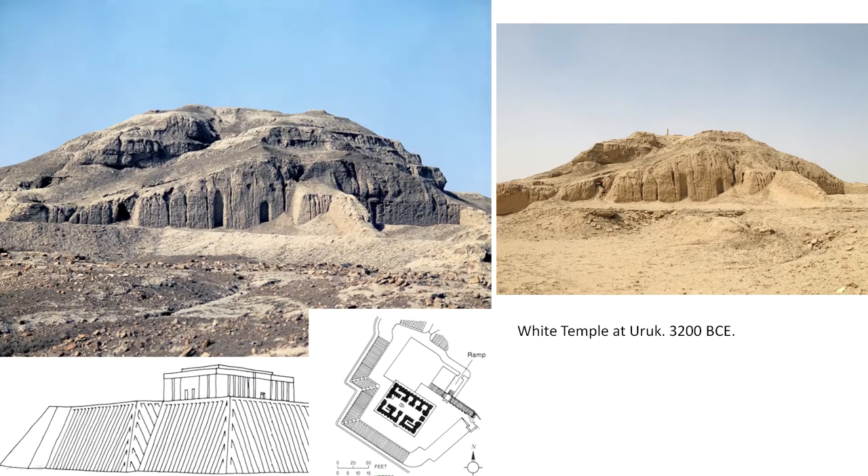The first is the White Temple at Uruk from 3200 BC. You'll see two photographs here at the top, and they were taken 30 years apart. You can see how much erosion has happened over that time — this temple is slowly disappearing. At the bottom you can see a reconstruction of what it would look like. What you're seeing in these two photos is basically just the base of this temple; the actual temple above it you could only see the foundation of.